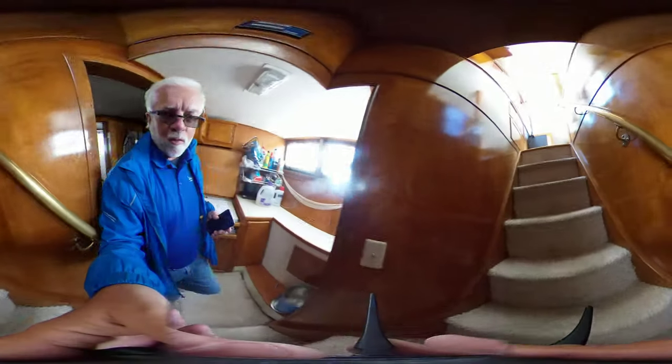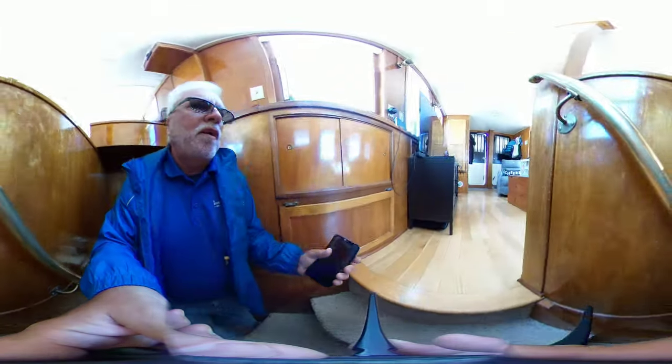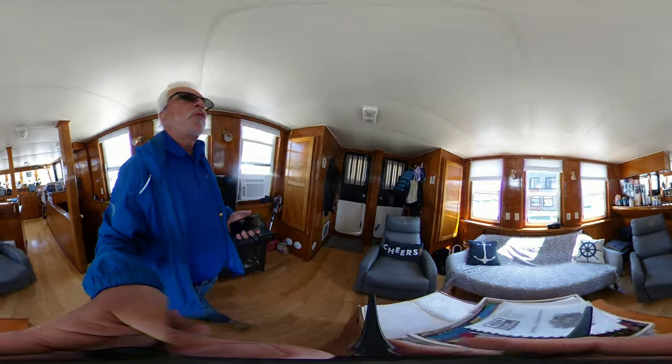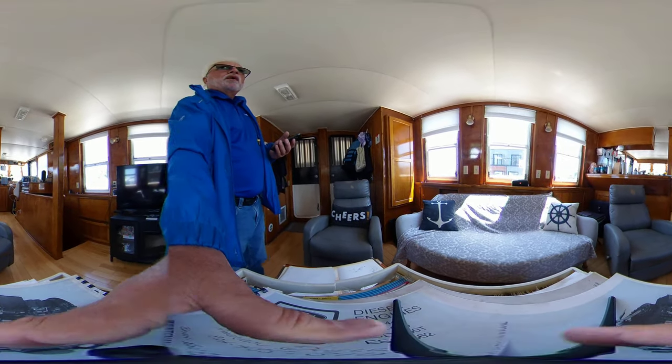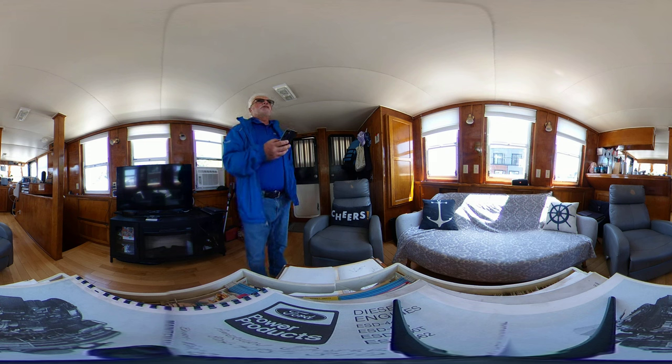Certainly this boat has it all. It's a steel hull, as I've said, and it's been used as a liveaboard for a number of years. It's incredibly comfortable and very solid. Twin 90 horsepower Ford Lehman engines power the boat. You can reach me at dglenn@TorontoYachtSales.com or at 905-409-1908.